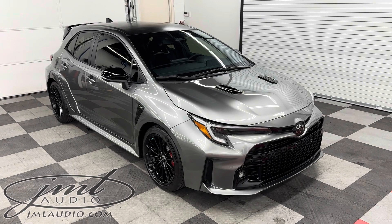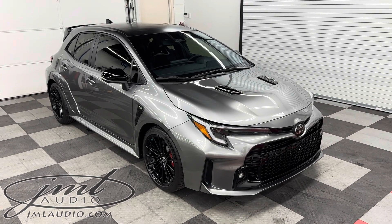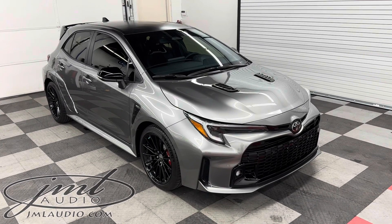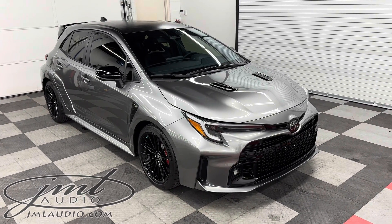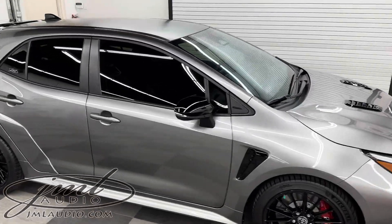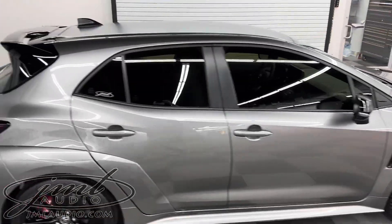It started with full exterior paint correction, then paint protection film to all the painted surfaces, ceramic coating to all the paint protection film and painted surfaces, as well as the wheels. On the glass, we did a heat reflective level one on the windshield, followed by a level three on the sides and back.